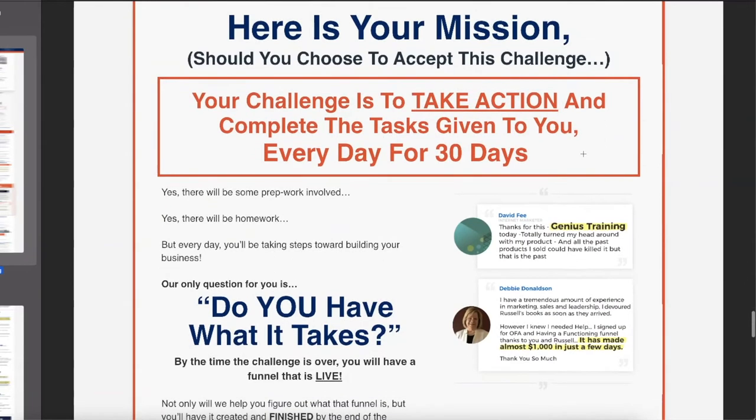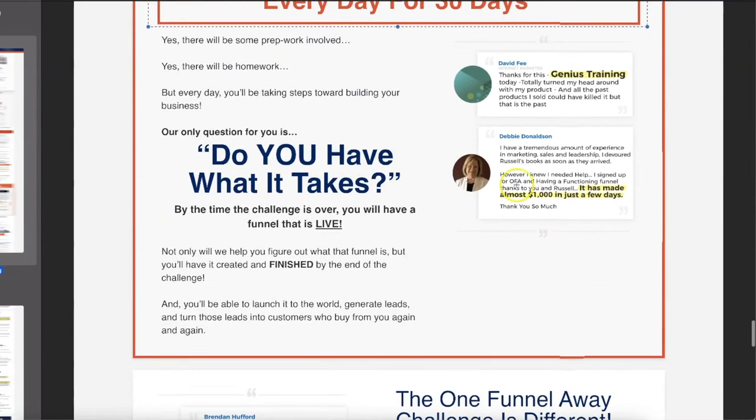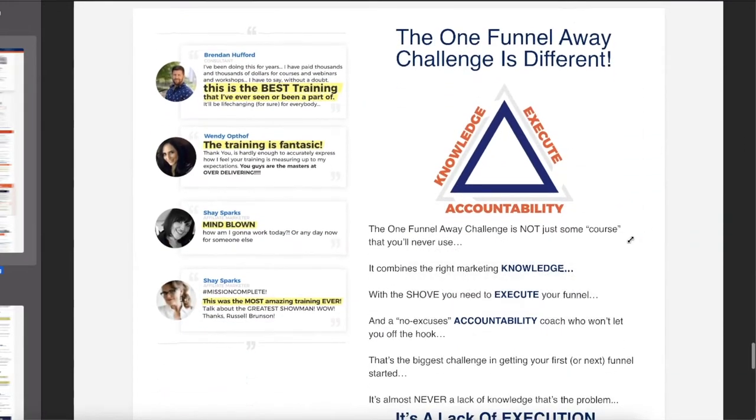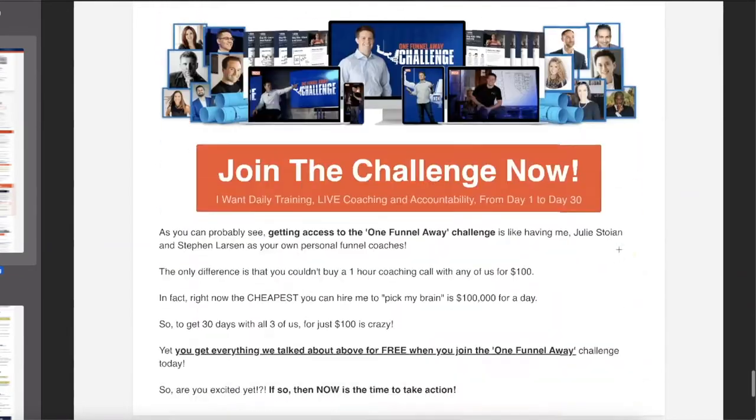'Here is your mission, should you choose to accept it. Your challenge is to take action.' They keep challenging you throughout. Notice the testimonials peppered all the way through — it's very strategic. 'The One Funnel Away Challenge is different. It gives you the knowledge so you can execute, plus accountability.' What does that accountability look like?